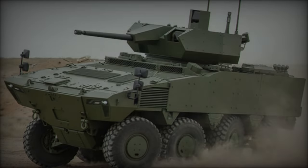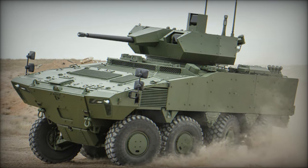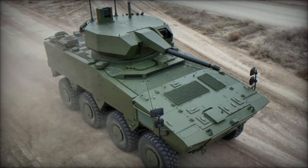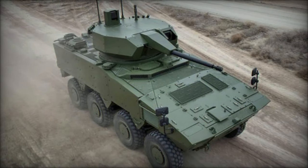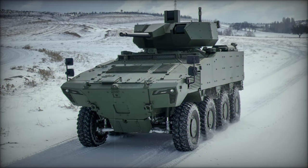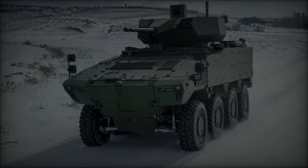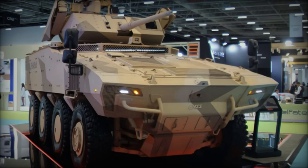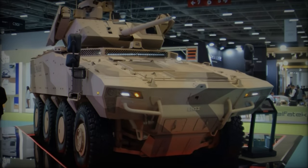The modular design of the PARS Alpha allows for a range of configurations to suit various operational requirements, including roles such as command posts, engineering vehicles, and platforms for larger caliber weapons or rocket launchers. The FNSS PARS Alpha 8x8 armored vehicle is a testament to modern military engineering, combining advanced technologies with robust design to meet the evolving demands of mechanized infantry operations. With its superior mobility, comprehensive protection, and adaptable weapon systems, the PARS Alpha 8x8 is set to become a vital asset in the defense arsenals of the future.